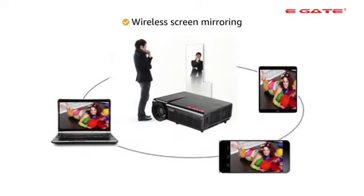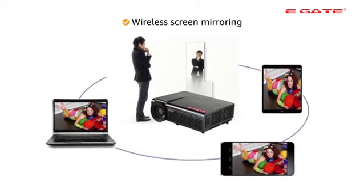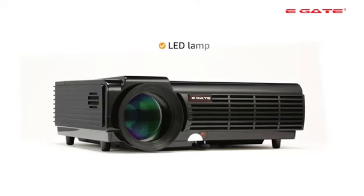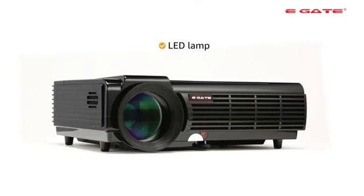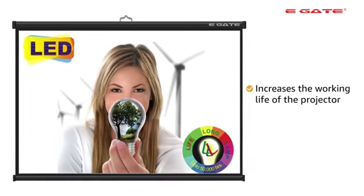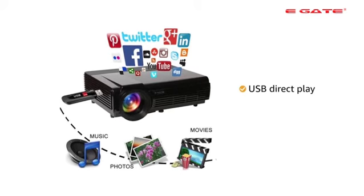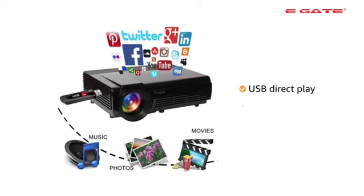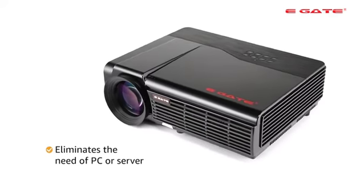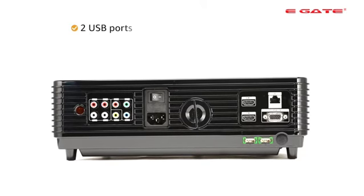The projector features wireless screen mirroring, allowing you to display content from your phones or tablets on the projector screen. It also comes with an LED lamp that not just improves the quality of video display but also increases the working life of the projector. It comes with USB direct play that enables content to run directly from your hard drives through the in-built Android system, eliminating the need of an additional PC or server.